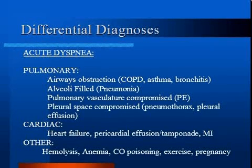Cardiac abnormalities like left-sided heart failure can cause pulmonary edema and result in shortness of breath. A pericardial effusion can restrict the amount of blood the heart can accommodate, and thus fluid may back up into the lungs.